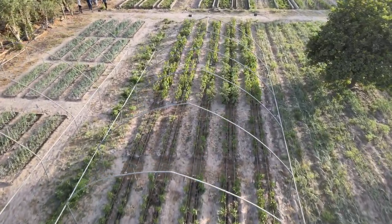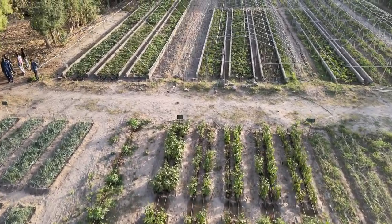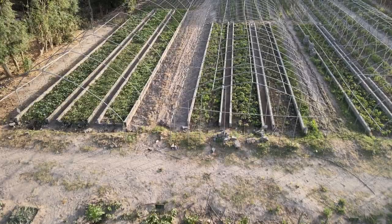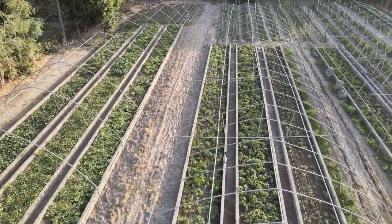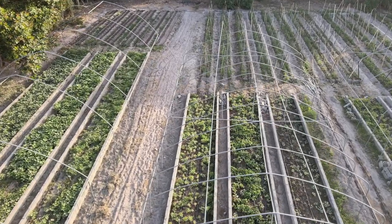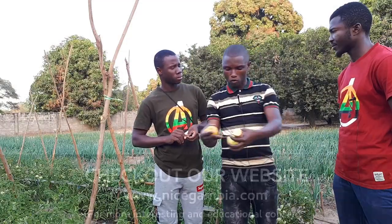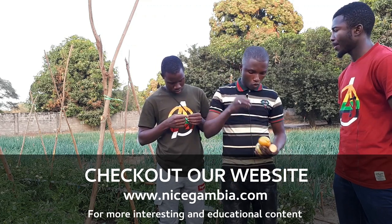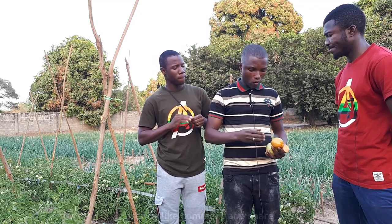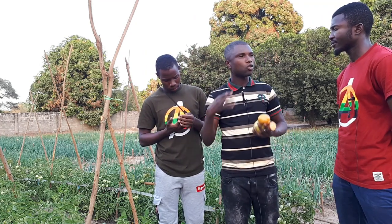We also have amber tomato here — the beauty of these is that they are open pollinated varieties. After harvest you can extract and remove the seeds, store them, and use the same seed next cropping season. This is important because hybrid seeds are very expensive — sometimes farmers wait for NGO supplies, or buy expired seeds that won't germinate. Open pollinated varieties solve this problem for farmers.